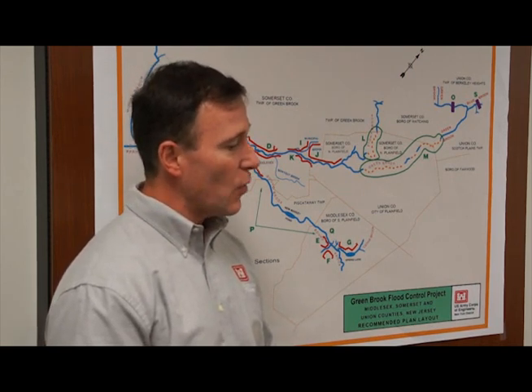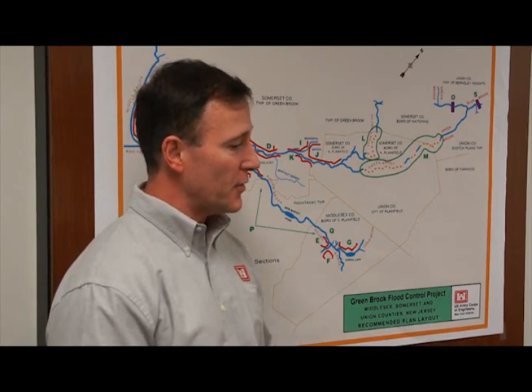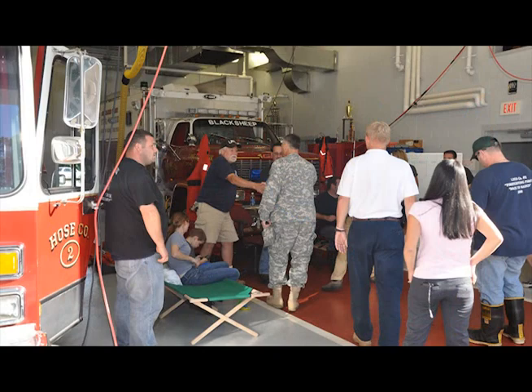There's great satisfaction for a riverine project like Green Brook, like the Bound Brook project, because you're seeing what it's doing to improve the quality of those residents' lives.